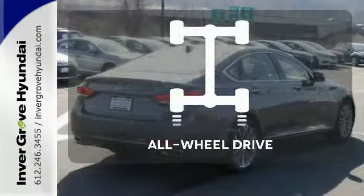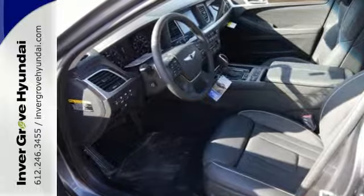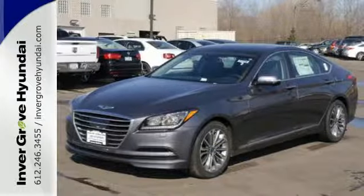Control the road with all-wheel drive. This Genesis represents a bold step forward, offering a distinctive brand of luxury and performance with unparalleled value. Experience it for yourself today.